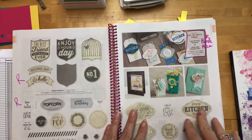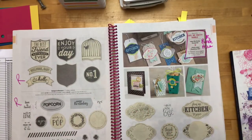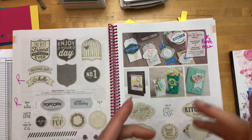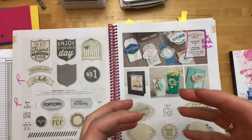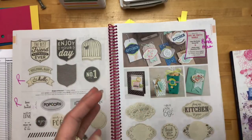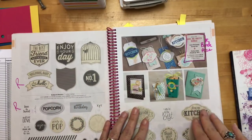If there were framelits, ribbons, or paper that you wanted, you need to do it quickly, because sometimes those things run out. I just checked the inventory status report and the Regals box set of reinkers is gone — sold out. It happens quickly, so don't hesitate on those things that you want.